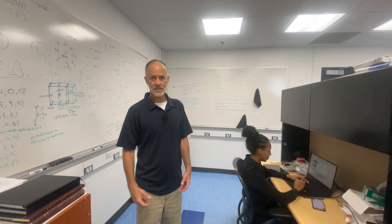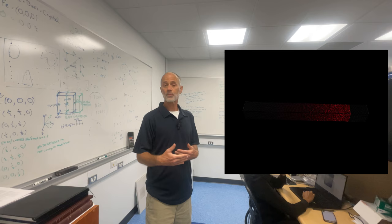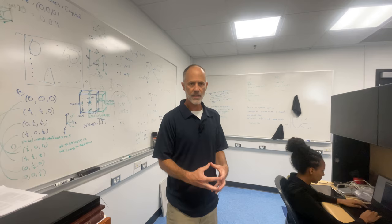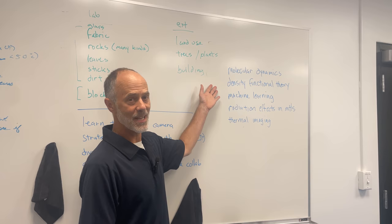Density functional theory is used to calculate thermal transport in superlattices, for example. We look at phonon dispersions and optical transitions in order to capture all the energy transfer and energy utilization of these materials. If you're interested in molecular dynamics, density functional theory, or machine learning, come check out our lab. We also have experimental projects going on, such as radiation effects of materials and thermal imaging.